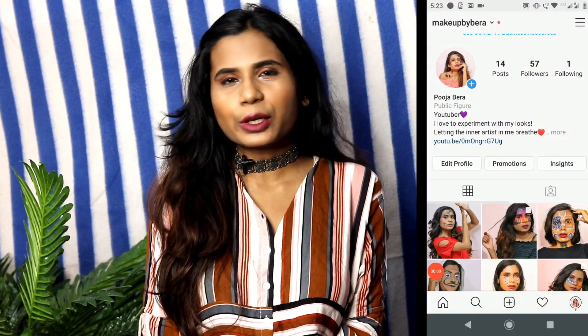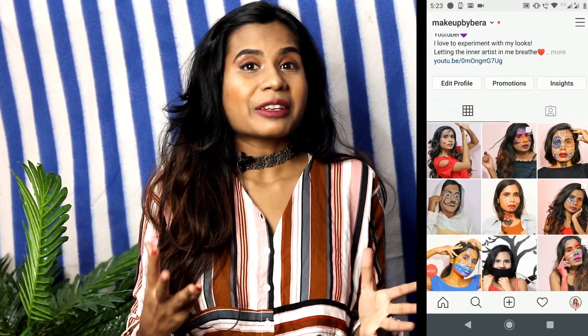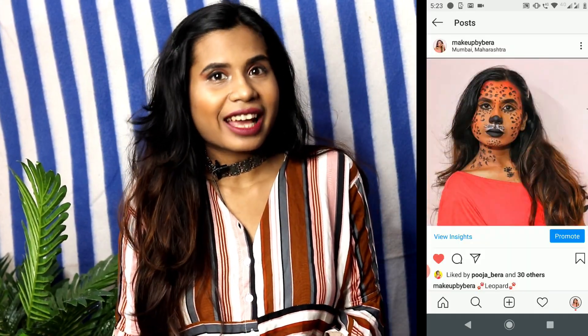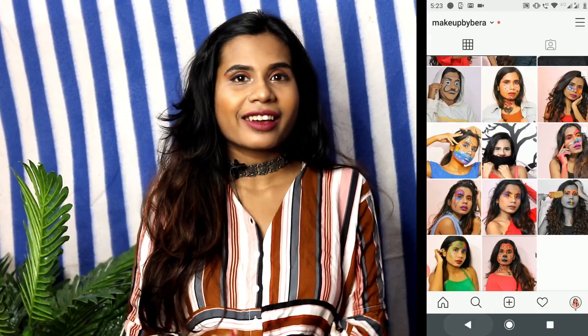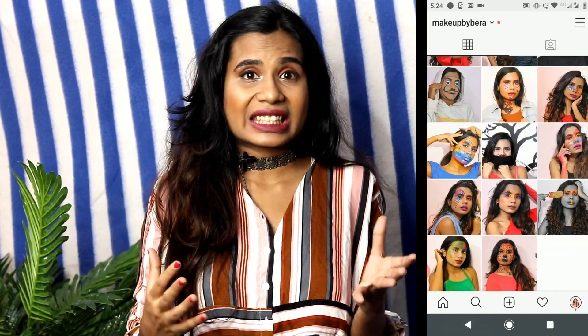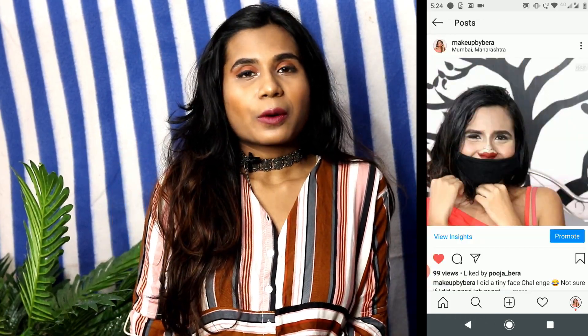Those of you who have been following me on Instagram would probably know that I do a lot of face arts. That's when my post-makeup skincare routine comes into picture — it has to be on point, because I don't want my skin to break out after doing such extensive makeup. So here we go.